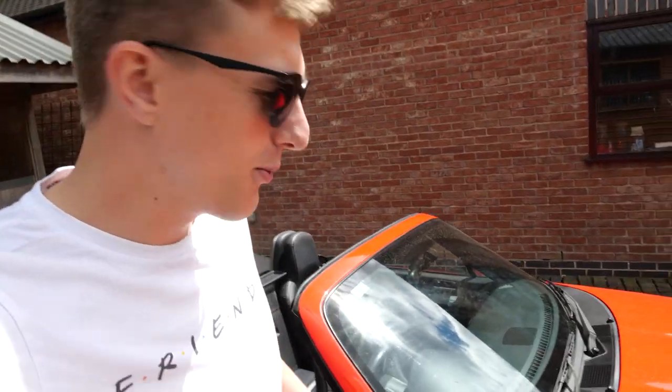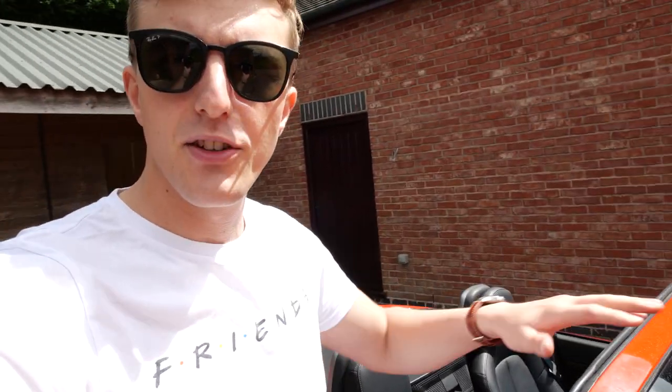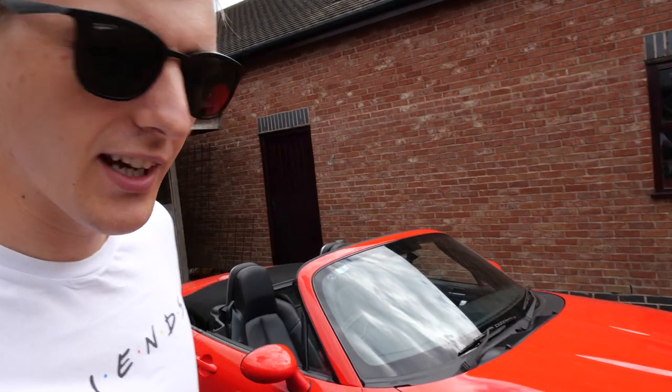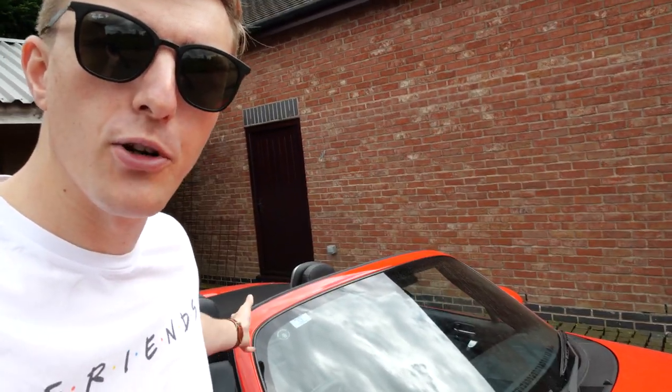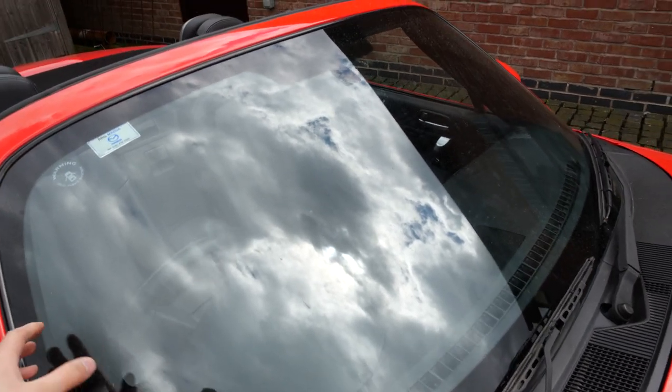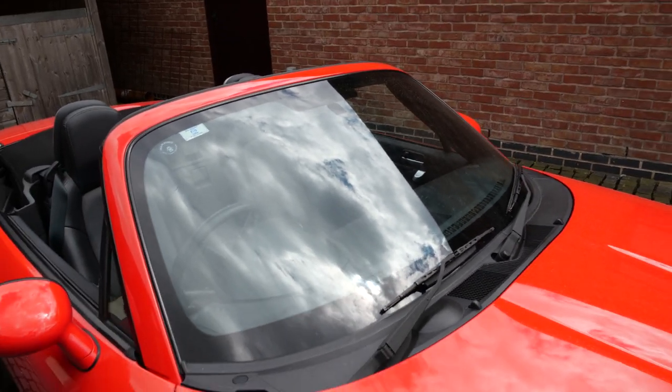The fourth thing to look out for is windscreen cracks. Because this is a convertible there's no roof to take the stresses of the chassis when it twists and flexes whilst you're driving. Because of that, Mazda have had to make the sills extra strong and put a lot of reinforcements under there, but there's still a lot of stress and pressure on the windscreen compared to a normal car with a roof. This can result in chips in the windscreen turning into cracks quite quickly, and it's something I would definitely look out for when purchasing one.